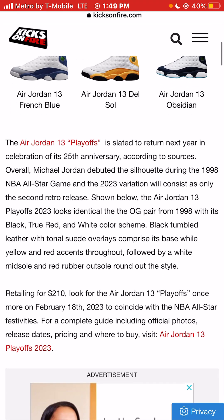The Air Jordan 13 Playoffs 2023 looks identical to the OG pair from 1998. These are going to sell out — it's not even going to be close.